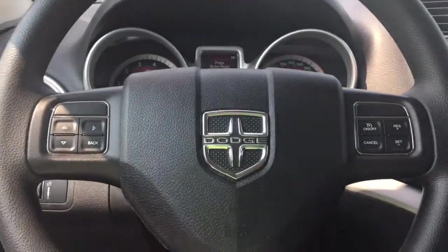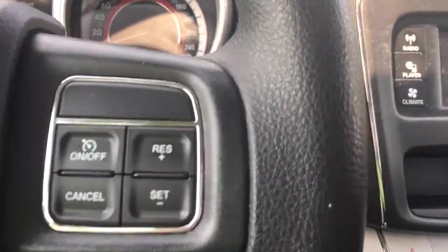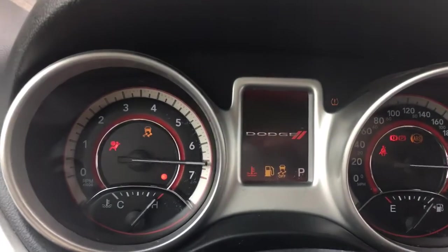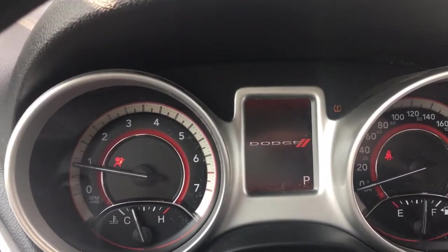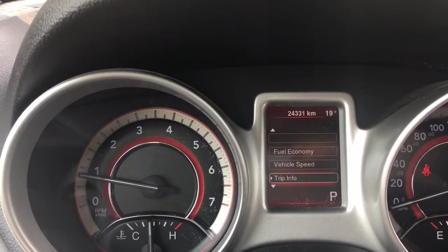Your steering wheel can tilt and telescope. On the face of the steering wheel you have dash controls as well as cruise control. This is a push start, so with my foot on the brake, keys in my pocket, I push the engine start. On your dash you're going to see any important messages and you can toggle through a menu on your dash here.